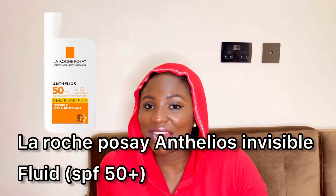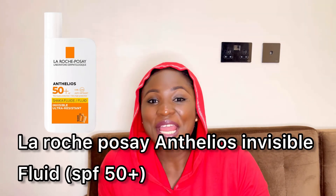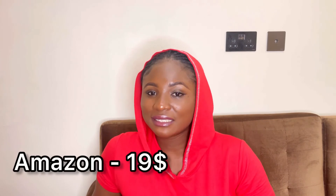The last sunscreen is the La Roche-Posay. It offers very high UVA and UVB protection and is very suitable for sensitive skin. It leaves an invisible finish, is suitable for normal to combination skin but specifically designed for sensitive skin. It's non-greasy and non-comedogenic, meaning it won't clog your pores, and it doesn't sting the eyes. In Nigeria it's 7,000 to 10,000 naira, or $19 on Amazon.